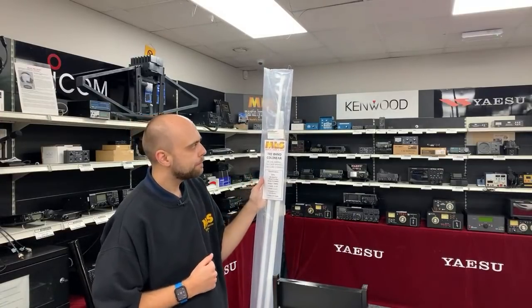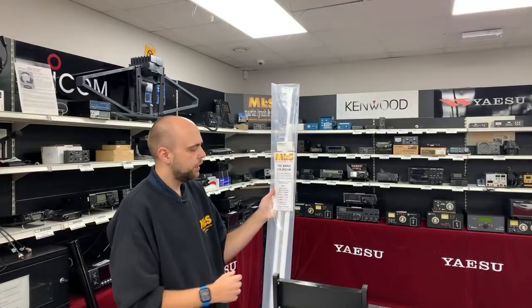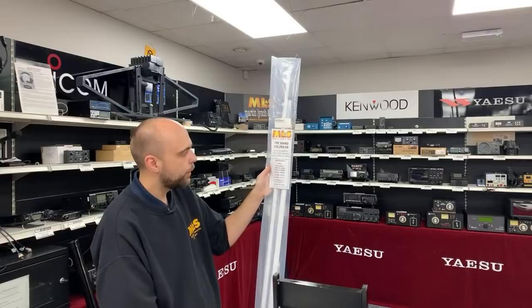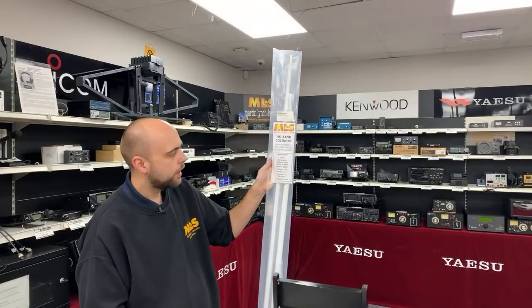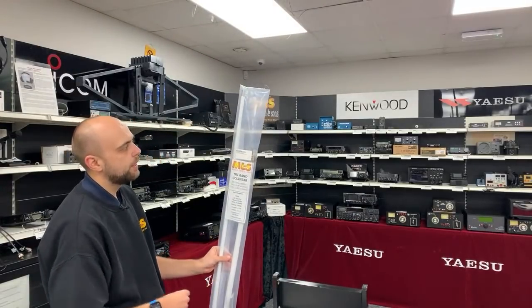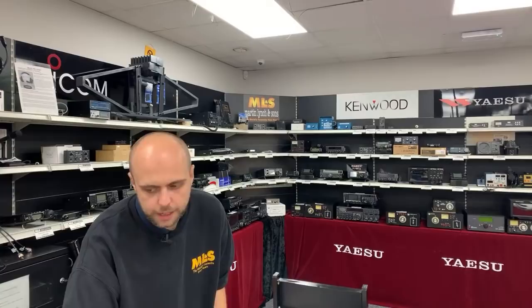The Midale antenna is a two-part design, similar to the V2000 or X300/X200, so you'll need to join it. Gain figures are 6.8 dBd on 2 metres, 9.2 dBd on 70cm, and 11.8 dBd on 23cm — quite impressive. Overall length is 2.7 metres, with a VSWR of 1.5:1 or better, and an N-type connector on the bottom. Find it on our website as the Midale 3500N.